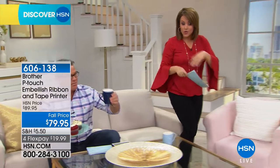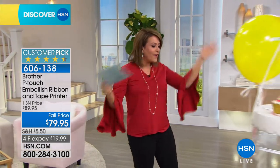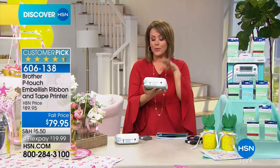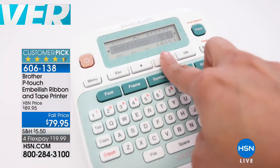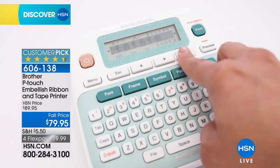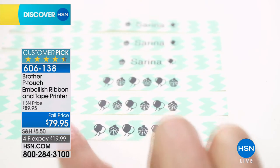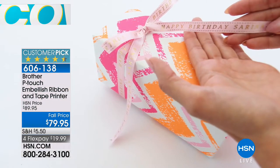It's this little handheld printer from Brother that allows you to personalize and embellish everything from ribbons and tape. You can use any ribbon as long as it's not wider than a half inch. You can embellish everything — it's got a bunch of fonts, symbols, and borders. It literally fits in your hand. It's a huge customer pick and this is the only planned airing for the day. We've got it on four flexible payments, and those expire tomorrow at midnight — $10 off. Item 606-138.